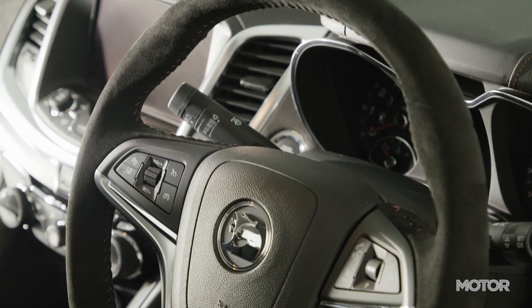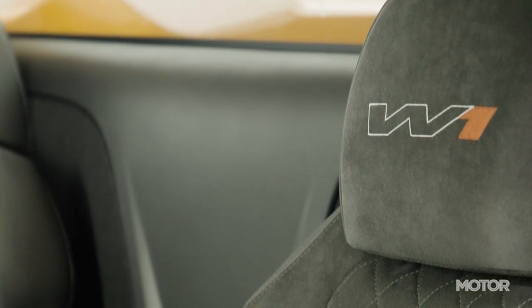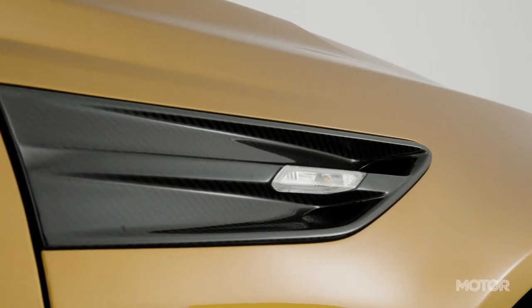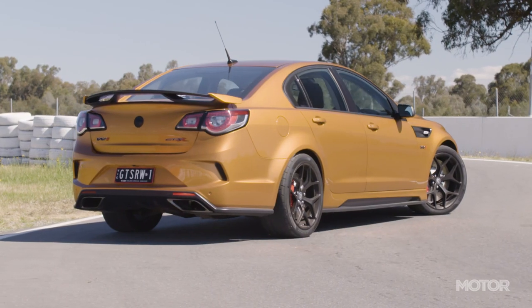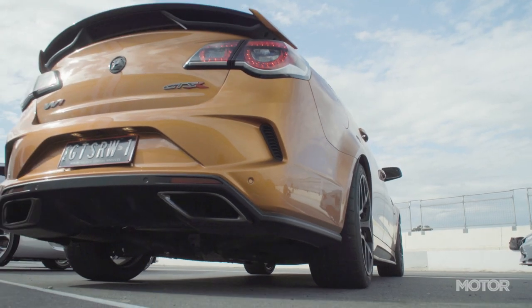Inside there's Alcantara for the steering wheel, gear lever and these awesome diamond quilted podium seats, as well as a number of W1 badges. The easiest way to spot a W1, apart from the badges of course, are these guard inserts made from carbon fibre, which is also used for the custom air intake. The only things the Maloo W1 lacks are the rear wing, side skirts and quad exhaust, none of which work with the Maloo's different dimensions.